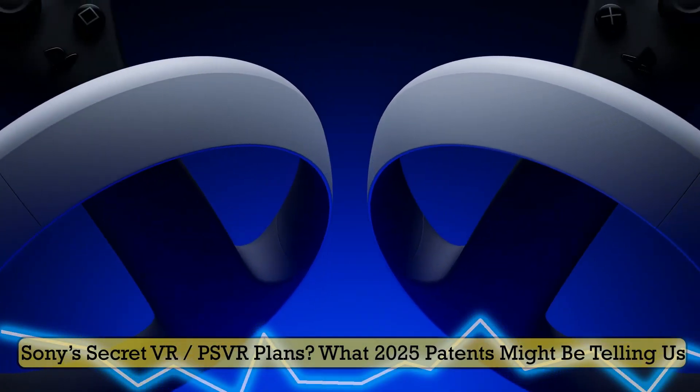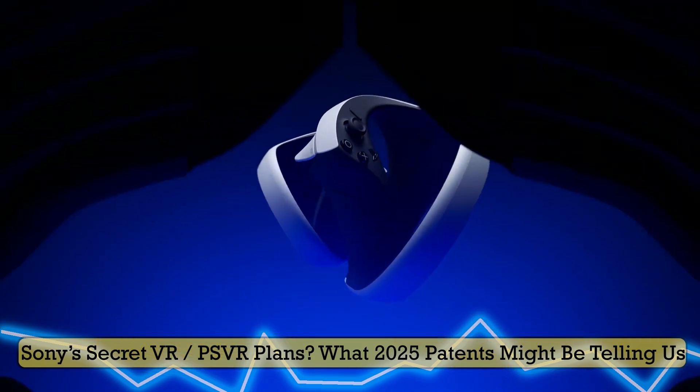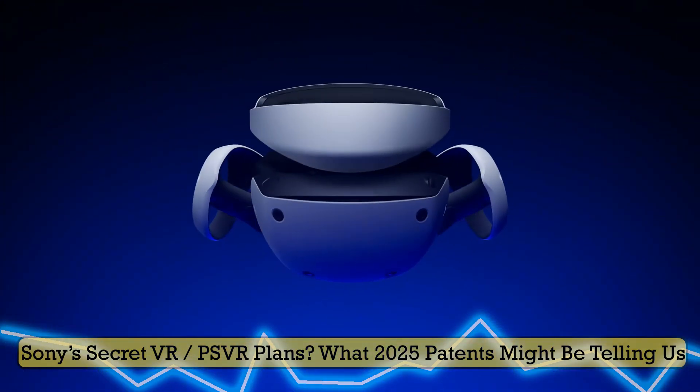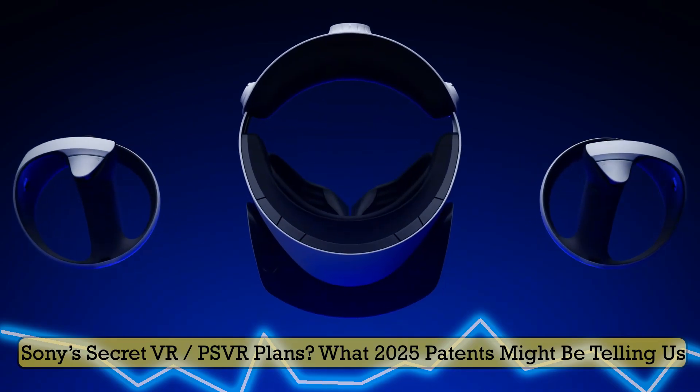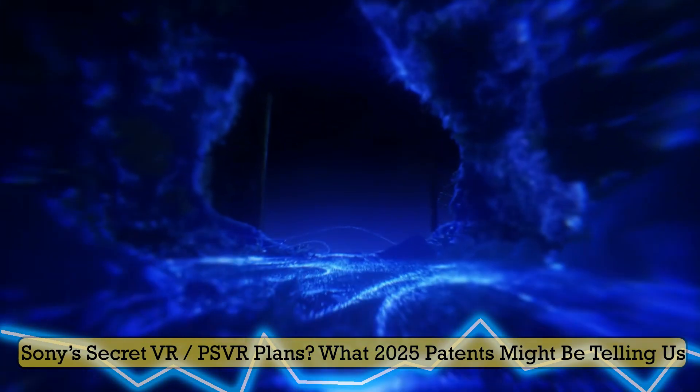Hello, it's PolishPolVR. Welcome back to the channel. In today's video we're gonna talk about Sony's secret VR slash PSVR plans — what 2025 patents might be telling us.